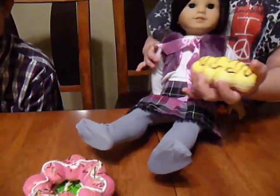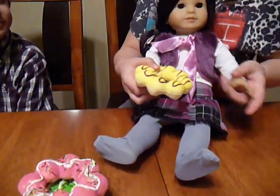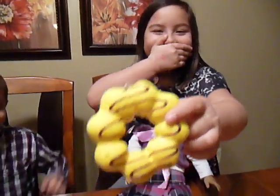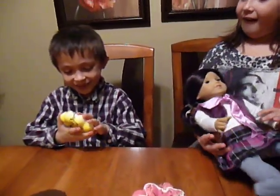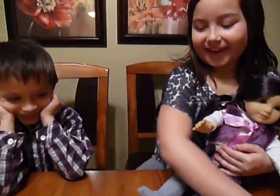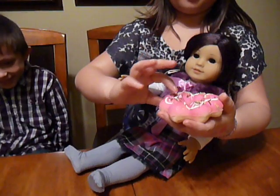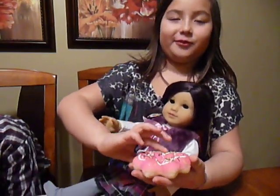Here's another yellow donut — a yellow donut with brown frosting. It's really soft, I'm not kidding. And here's a pink one with pink frosting, sprinkles, and white frosting drizzles like a flower.